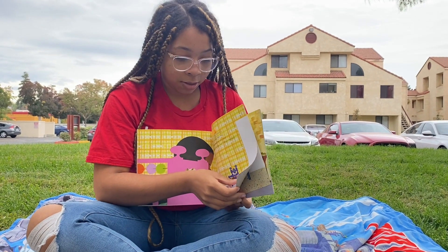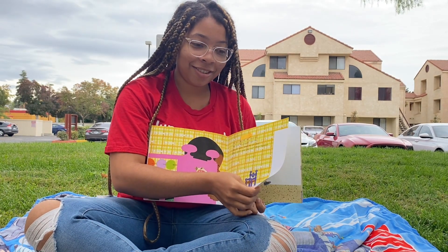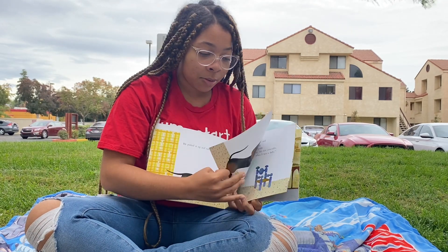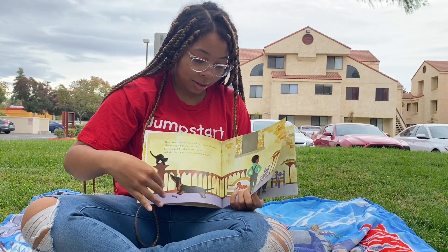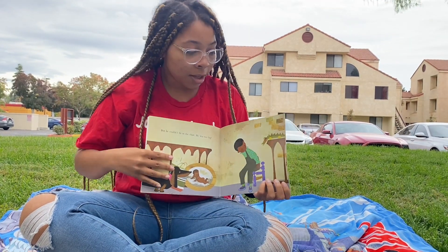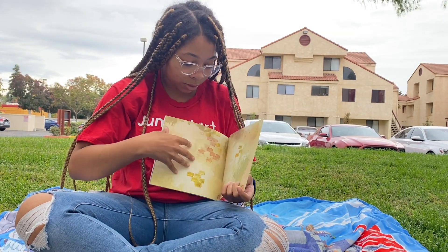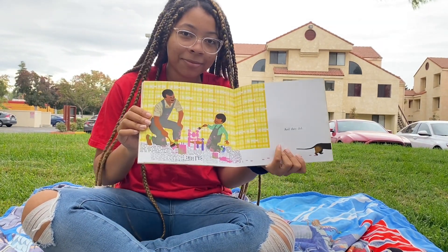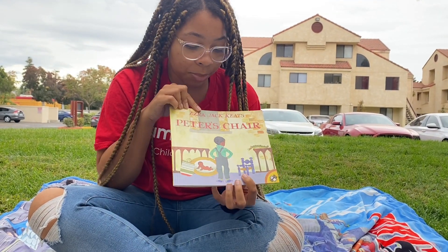So what do you think Peter did? Correct — he took all his stuff and his little chair. But as soon as he realizes he can't fit into his old chair like he used to, he decides to paint it for his little sister. And that's what the book Peter's Chair was about.